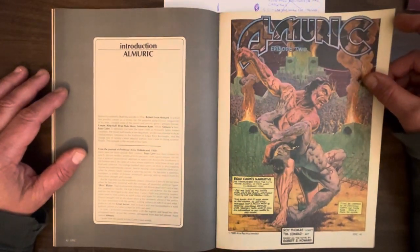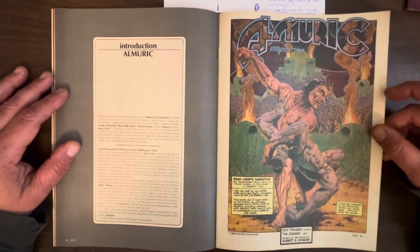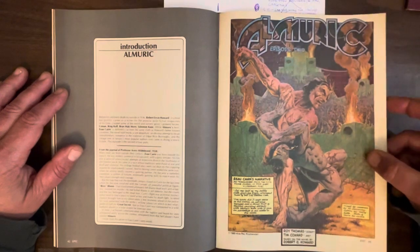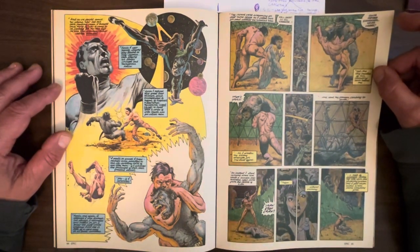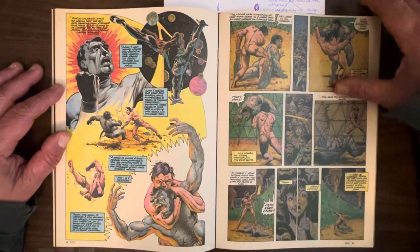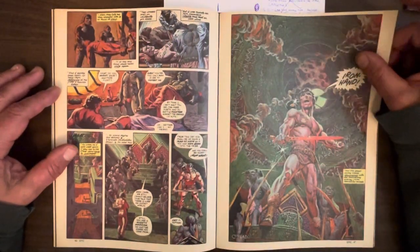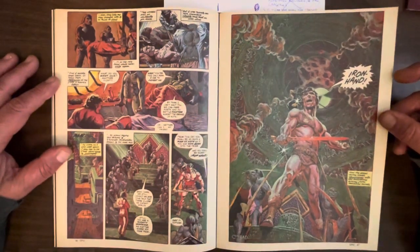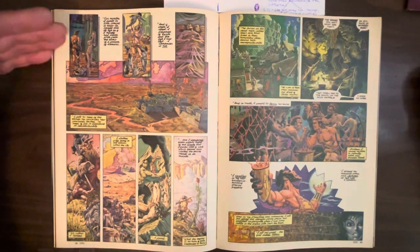Here's Chapter 2 of Almerick, adapted by Ward Thomas, script and Tim Conrad art. Tim Conrad is a pretty good artist sometimes but sometimes a little weird — just weird faces. Almerick has kind of been accepted into the society, but first he has to do this gladiatorial combat with one of their great warriors. It's a fight that lasts for hours — they're so evenly matched. Both at the point of exhaustion, Almerick wins. They say you've proven yourself to be a great warrior. They give him a new name: Iron Hand.